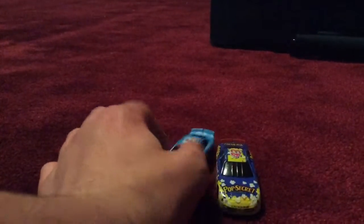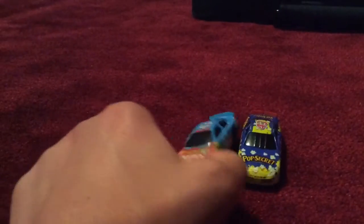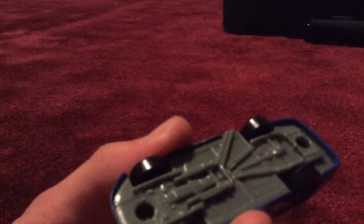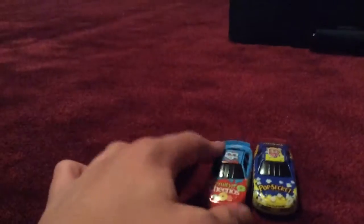Hi everybody! I'm back, and this time I'm comparing two NASCAR race cars. These two are exactly the same thing. This is a Cheerios race car and this is a Popcorn car. I have no idea who drives these, but I'm going to do my research on them. They both have the same number — number 43 — and they're both the same design.